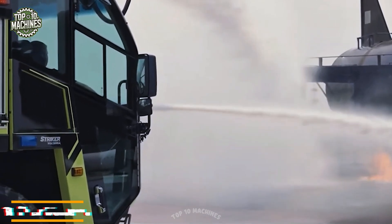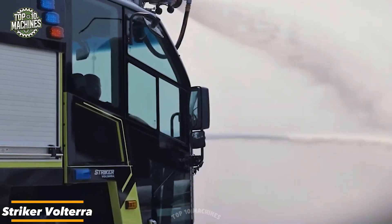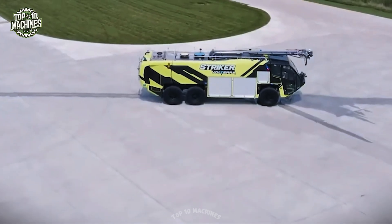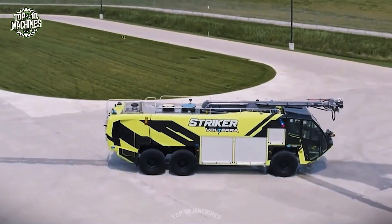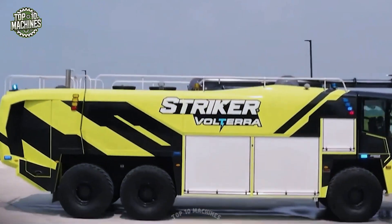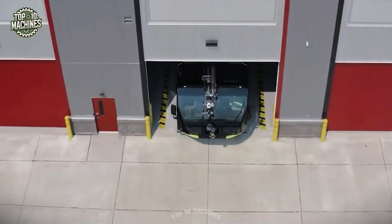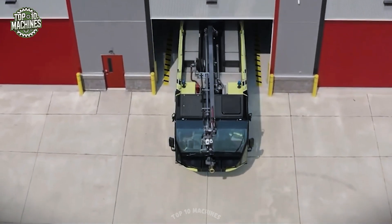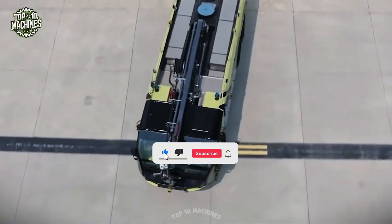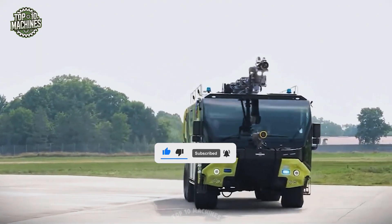The Striker Volterra is a next-generation ARFF vehicle engineered for rapid response and maximum power at the scene. Built with a hybrid electric drivetrain and advanced pump system, it can discharge thousands of gallons of water and foam in minutes. With a 700-horsepower diesel engine paired with electric motor assist, it accelerates fast and runs quieter than traditional trucks. The Volterra is purpose-built to battle intense airport fires with precision, speed, and environmental efficiency.